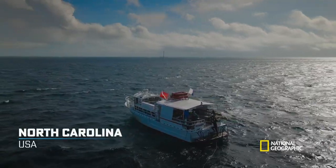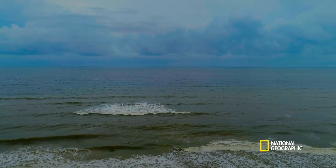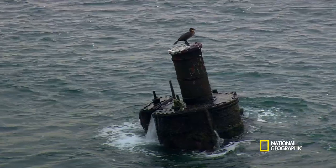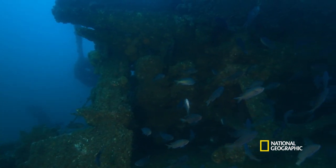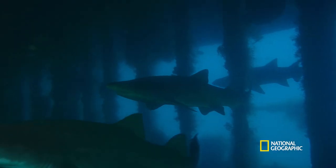Off the coast of North Carolina lies a treacherous stretch of water with strong currents and shifting sands. With the remains of up to 5,000 ships, it's known as the graveyard of the Atlantic. Hidden within this eerie resting place for lost souls are gangs of sand tiger sharks.